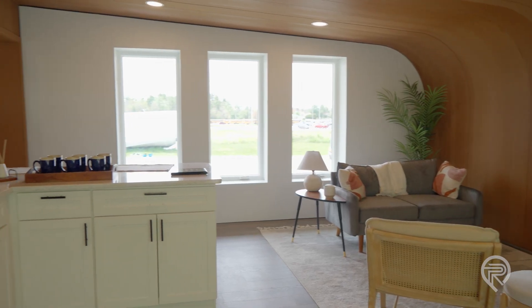We give tours of this all the time. There are very few people who walk into this house and say they don't want one. Just about everybody who walks in says, when can I get one?